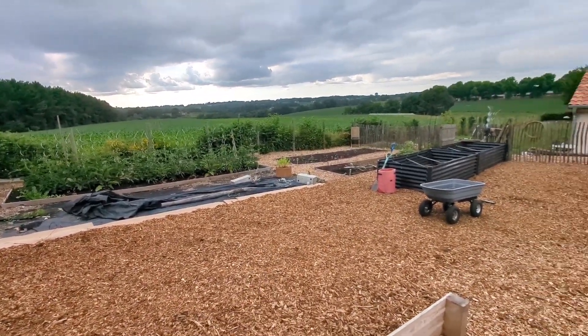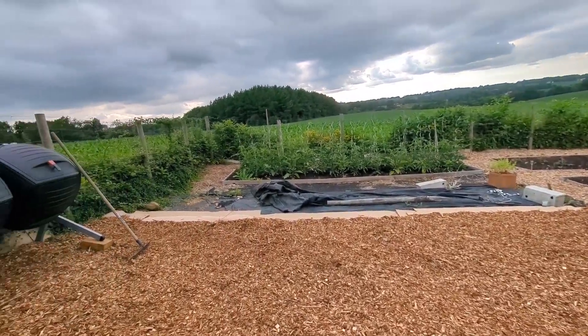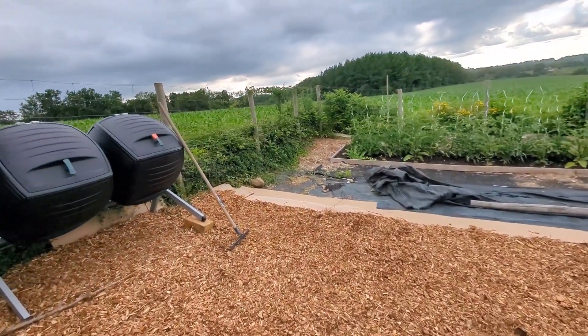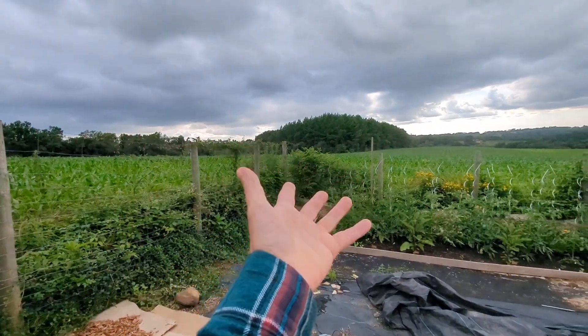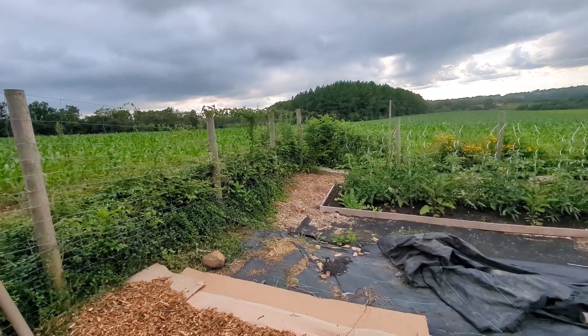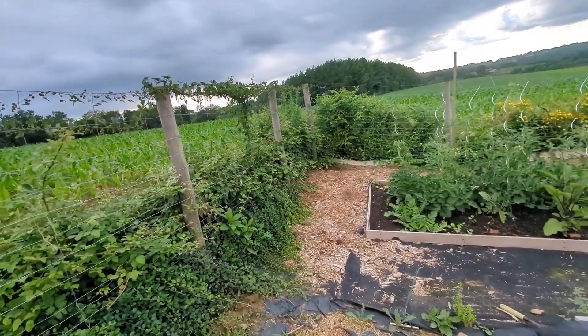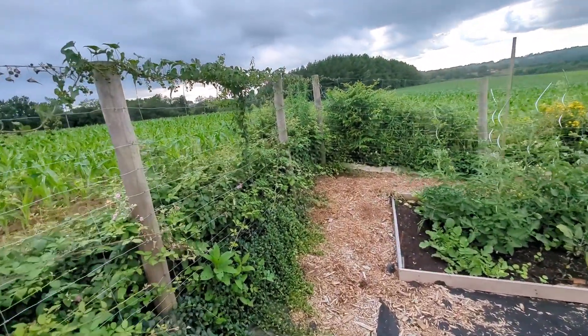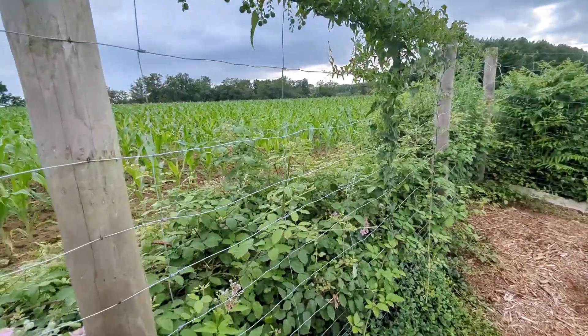Again this week the weather has been bizarre — we had two days of intense heat and sunshine, which was wonderful, and then we went back to this dismal gray rainy weather. It feels like summertime wants to come but is just kind of struggling this year.